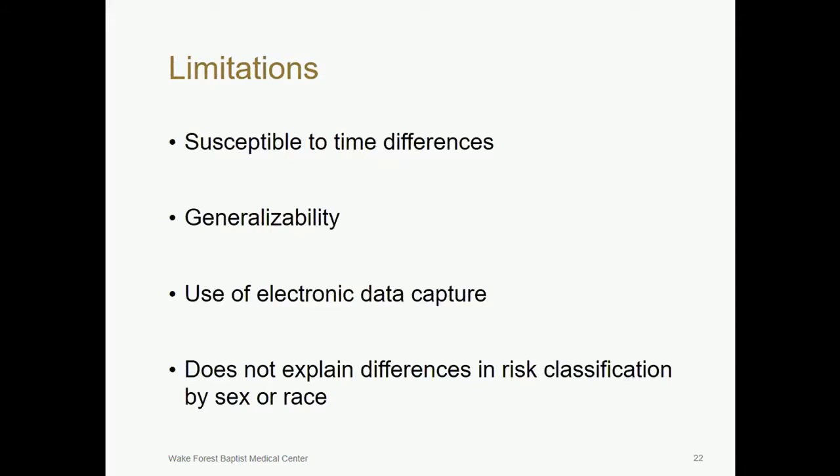This study has limitations. The pre- and post-implementation design is susceptible to time trends. While our three sites were diverse in size and location, our results might not be generalizable to all U.S. health systems. Use of electronic data capture may have decreased event rates compared to traditional methods of follow-up. And finally, while our subgroup analyses were pre-planned, the study was not designed to explain why differences in risk classification by the HEART pathway occurred. This could be due to implicit biases in the healthcare system, or it could be that women and non-white patients are more likely to present with atypical signs and symptoms of ACS, which might affect their risk stratification.